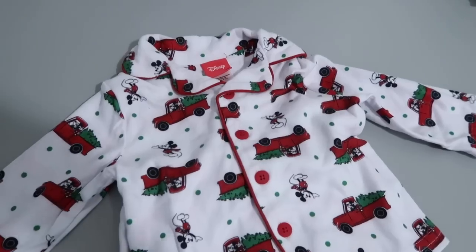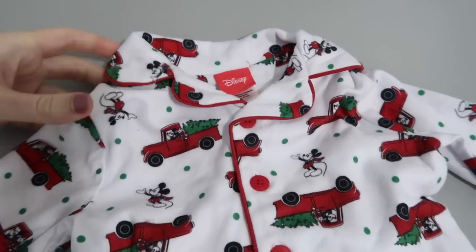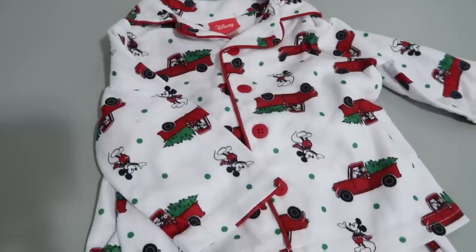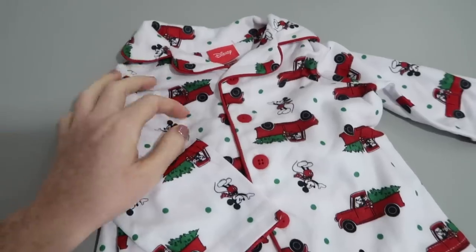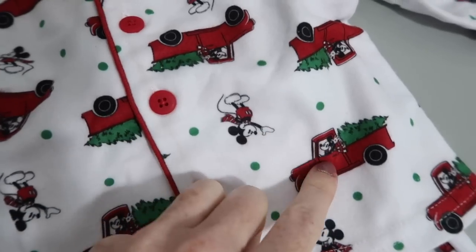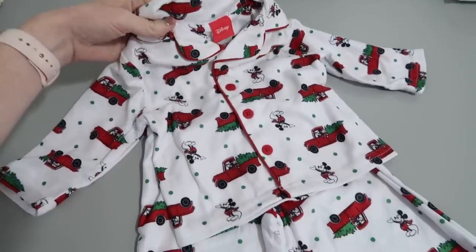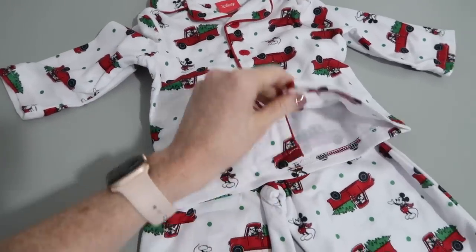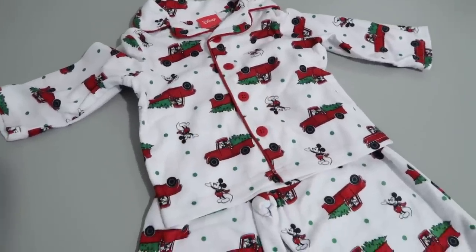Nora's having a hard day today. Oh my goodness, look at these precious pajamas — I got these for Nora. They are Disney but I got them from Target. I thought they were probably going to sell out so I got them the second I saw them. One of my friends, Maria Disney Kid at Heart on Instagram, posted about them. They also have them in women's sizes so I ordered a set for myself. It's a little Mickey driving a Christmas tree truck — just so so cute.